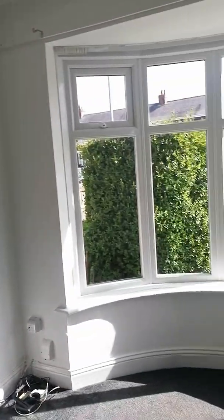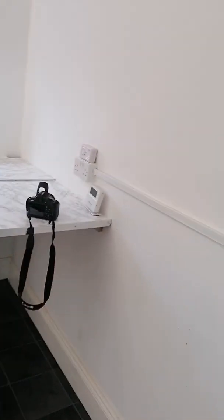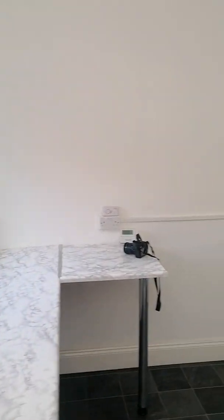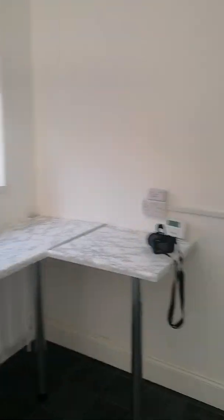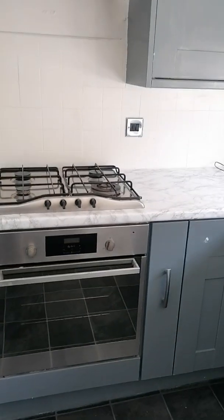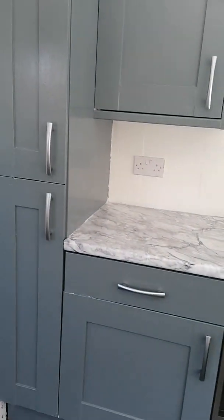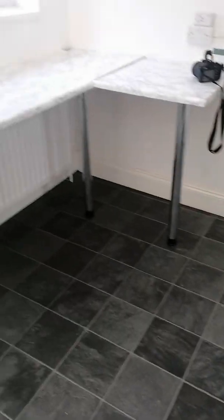It's all freshly painted in neutral colours throughout. We come through into the kitchen diner — again all neutral colours. Around this side you've got your oven and hob, lots of cupboard space and units.